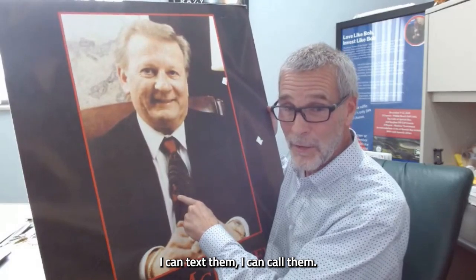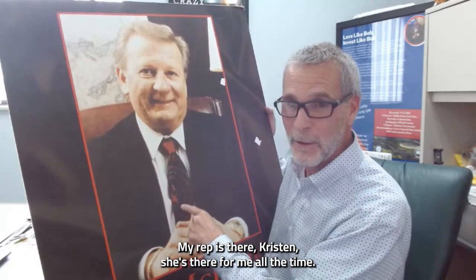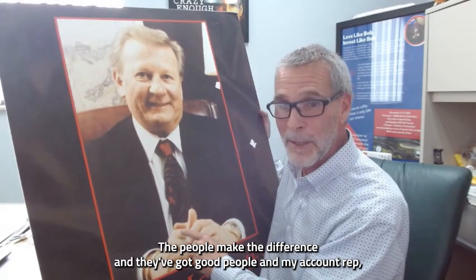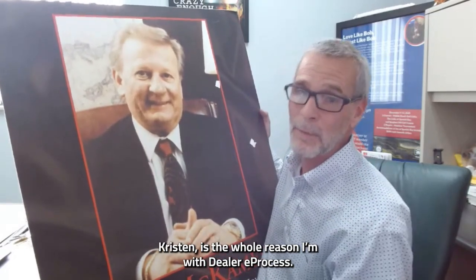I can text them, I can call them — they answer my phone calls and help me come up with solutions. My rep, Kristen, is there for me all the time, and I have lots of questions. The people make the difference and they've got good people. My account rep Kristen is the whole reason I'm with Dealer E-Process.